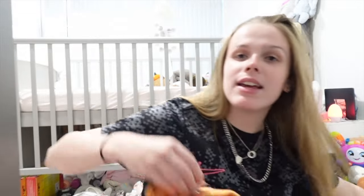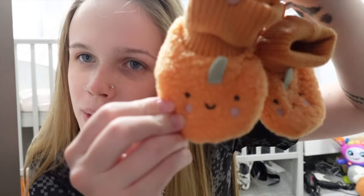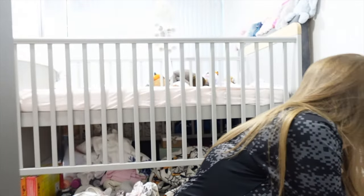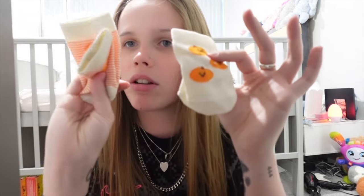We got the girls these little cute pumpkin booties — how cute are they! They've even got little pumpkins on the feet. They haven't had little booties before so they're going to look adorable. Then there's another pack of the socks so you can see them a little bit better.